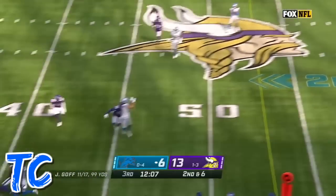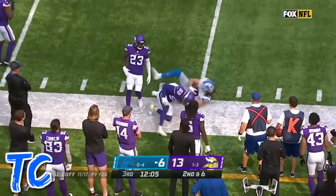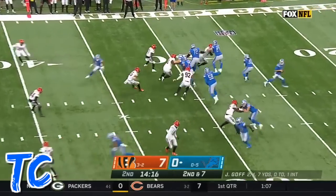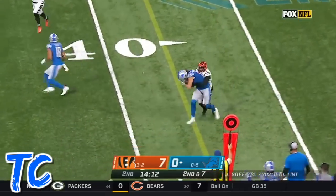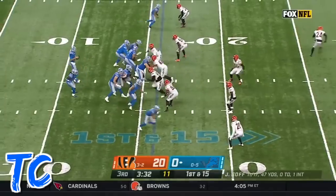Goff well protected. The catch is made — Hawkinson. Goff finds Hawkinson again and he gets a first down, across the 40.